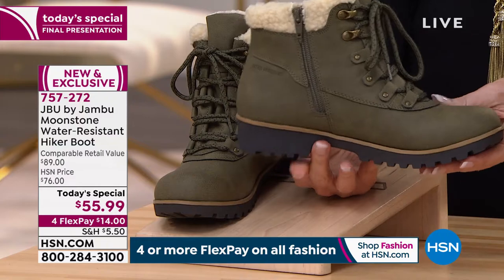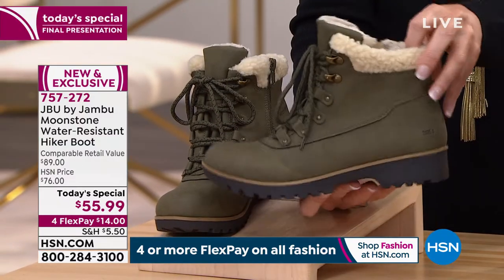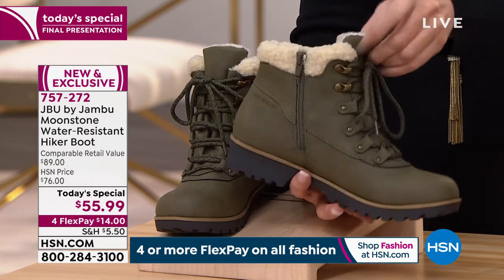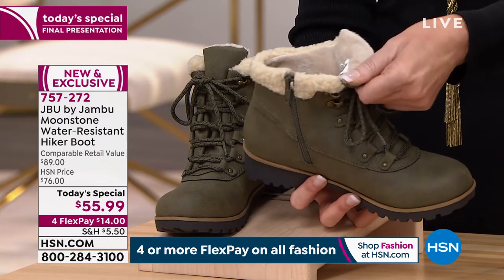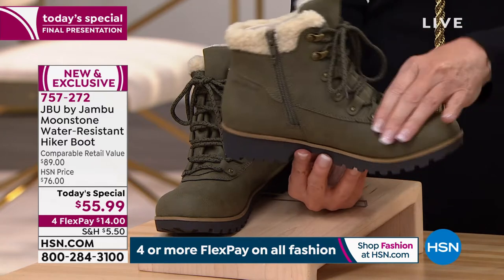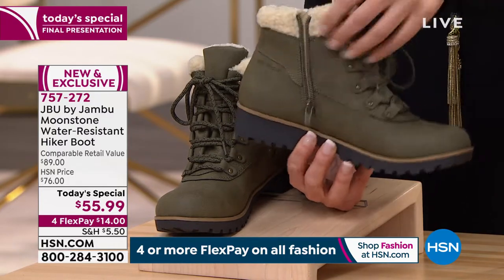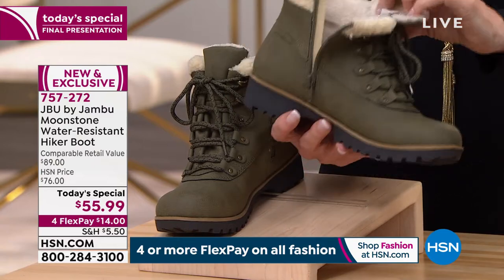We knew this was going to be popular as well. It is a brand new color in this style — this is an exclusive boot here at HSN, you can only get it here. We wait to bring our boots out, and it's starting to get a little crisp outside in most places. You need to have a good water resistant boot. Whether you're walking through the mud, going apple picking, pumpkin picking, wherever you're going, these will take you there.